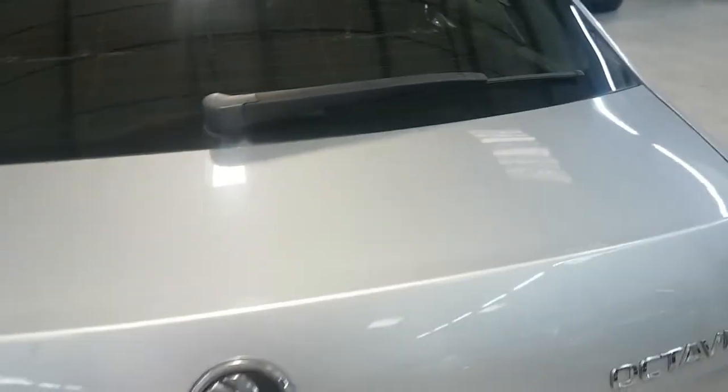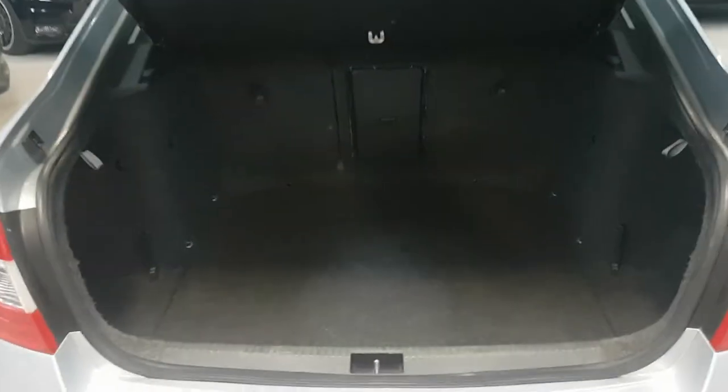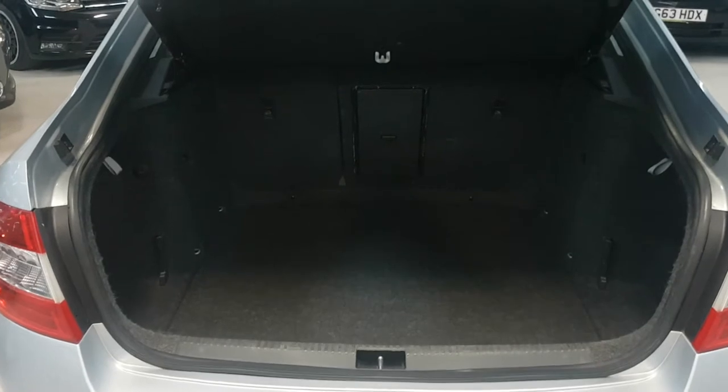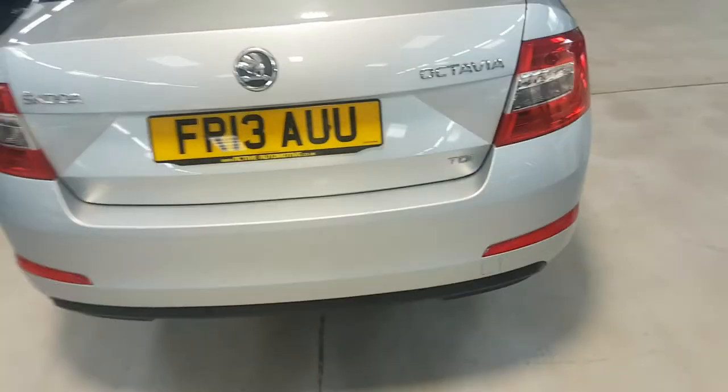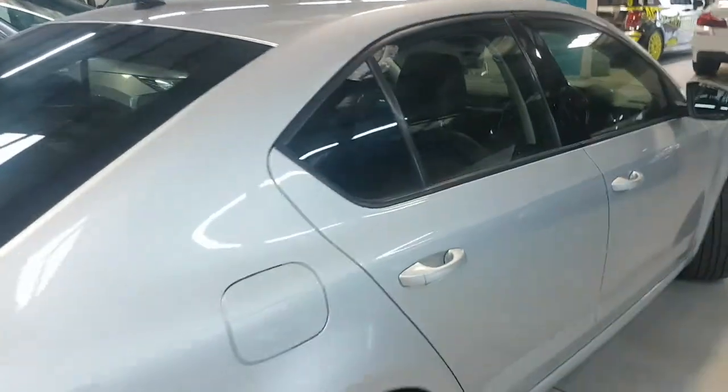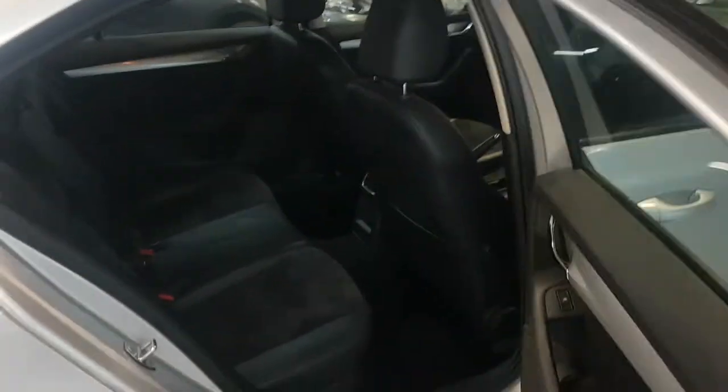Fantastic size boot on these — it's part of the reason you'll see a lot of them as taxis. Miles per gallon is good, road tax is reasonable, and the boot space is great. Usual story with the split seat, so you can fold one side and leave the other up, or vice versa, and obviously you can lift out the parcel shelf.